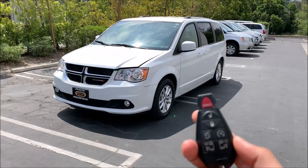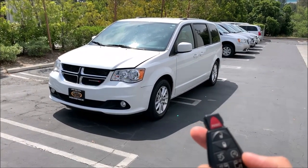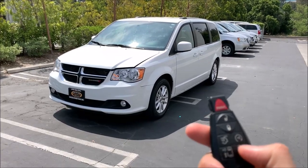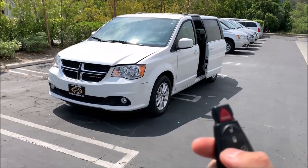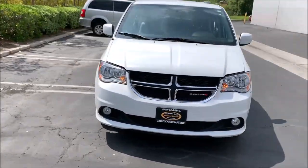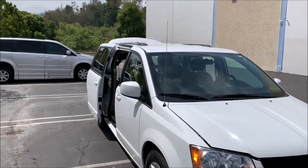The van does have remote start — hit that button twice and the car will start right up. We have power sliding doors and a power back door, and I've got the back door open as well.